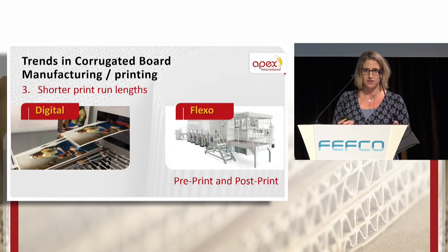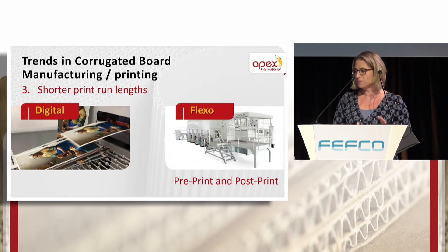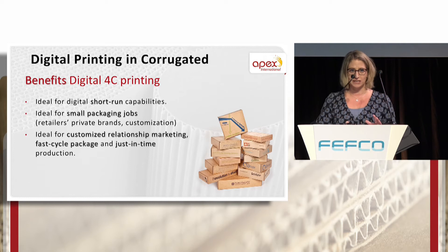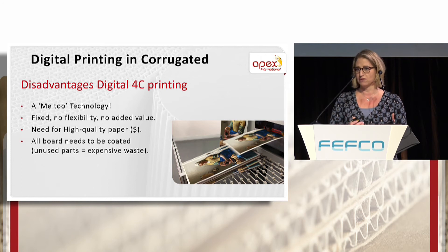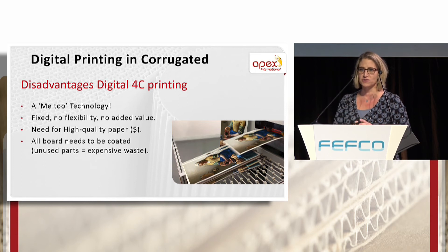The next trend is what's happening with print in the corrugated industry. Shorter print run lengths tend to make printers choose between two print options: either digital printing or conventional flexo post-print or pre-print. Digital printing is ideal for short-run capabilities, small packaging jobs, customized marketing campaigns and just-in-time production. However, it becomes a me-too technology with no possibility to add flexible finishing, gimmicks or additional value to the print job in the press. Another side effect is a highly costly investment, because with digital printing you need to use coated boards for the entire print.